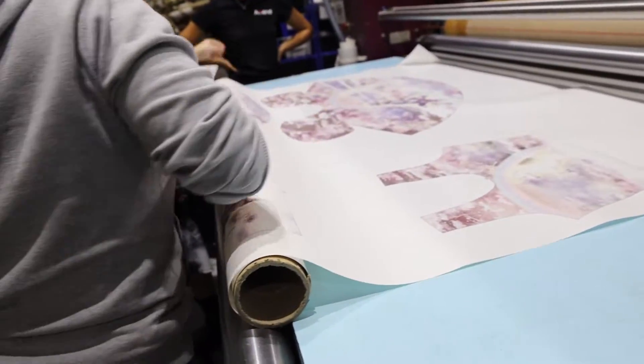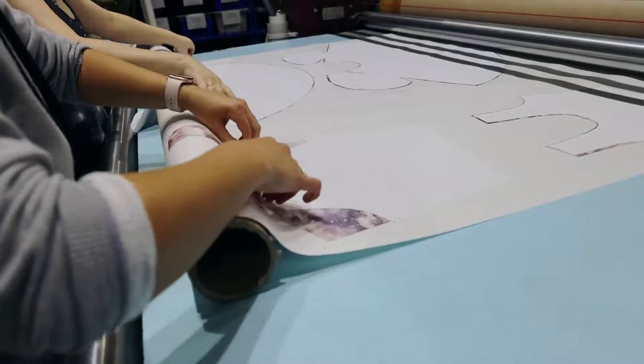This paper is specifically designed to transfer ink into fabric and it's printed in a temperature-controlled room. Once the paper rolls have been printed, the fabric panels and the printed paper go together through our heat press machines.